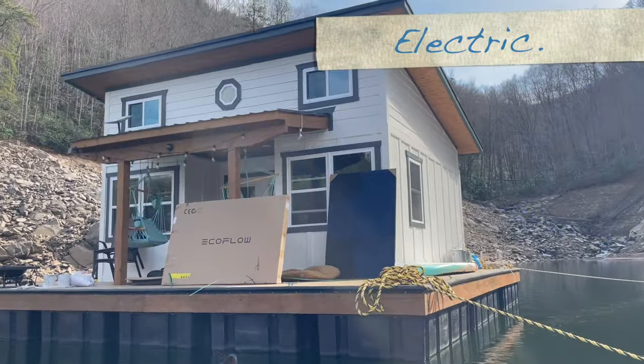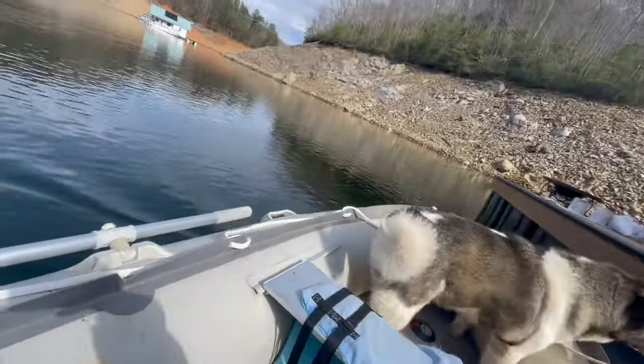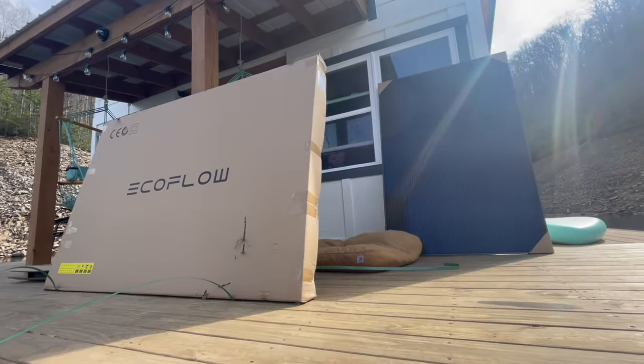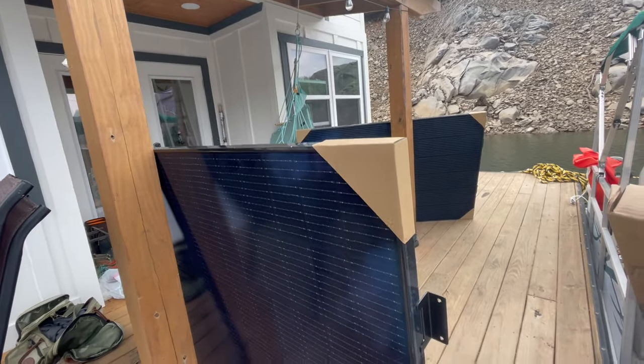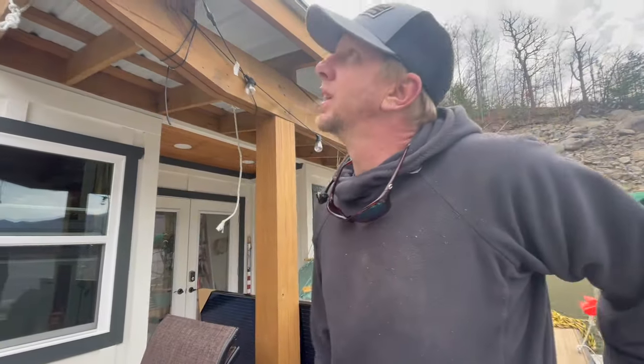I cannot tell you how excited I am to get these panels off the front portion and up on the roof. We got them like two weeks ago and they have been all up in the way. I'm going to go up there and figure out what tool we need to get the old ones off.